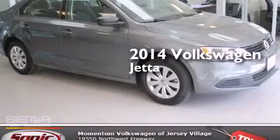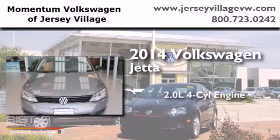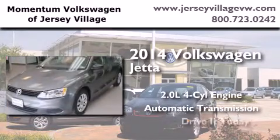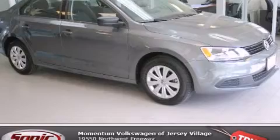This is a brand new 2014 Volkswagen Jetta. It has a 2.0 liter 4-cylinder engine and an automatic transmission. Stop by today and test drive this automobile for yourself.